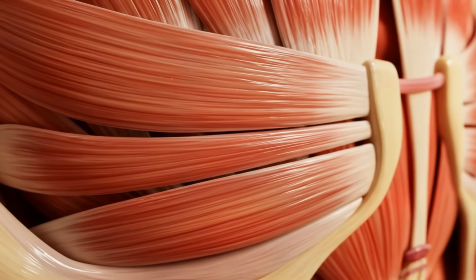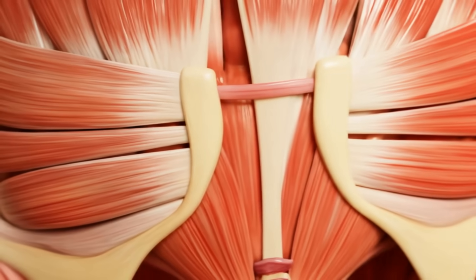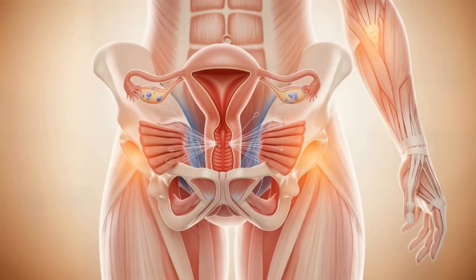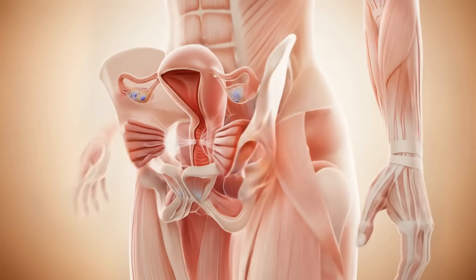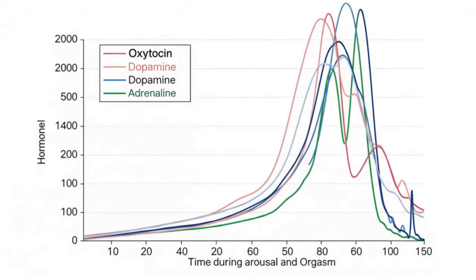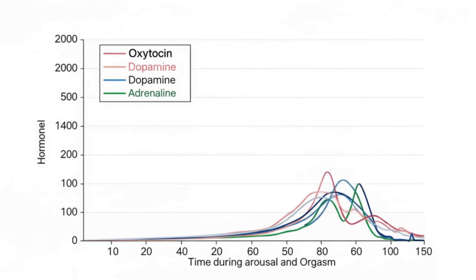Then, at the moment of orgasm, something remarkable happens. The pelvic floor muscles begin to contract rhythmically, about once every 0.8 seconds. These contractions can extend to the uterus and even other muscle groups, explaining why some people experience full body sensations during climax. Dopamine levels spike, creating feelings of reward and pleasure.